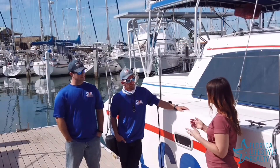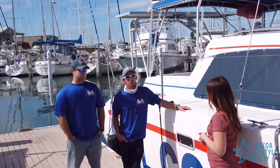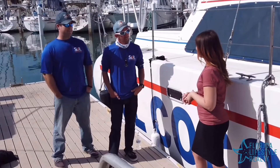If people want to get in touch, find out pricing, or book a tour — how do they do that? What's the best way to communicate? Sailcocoabeach.com and all the social media. We have a huge floating billboard. Thank you so much for your time today. Thank you.